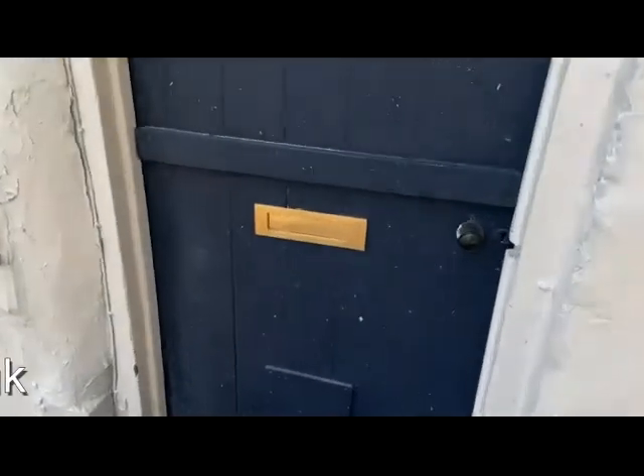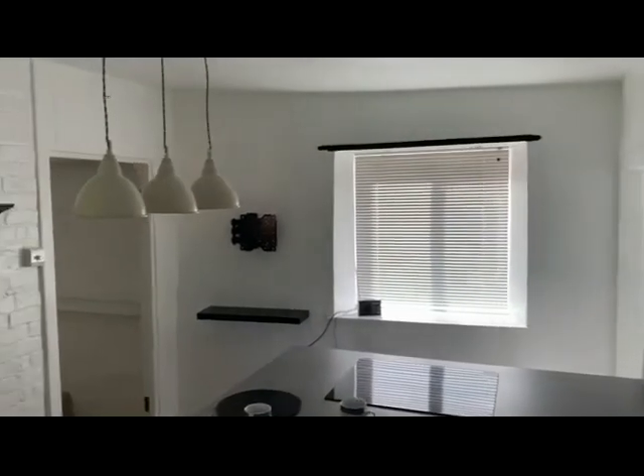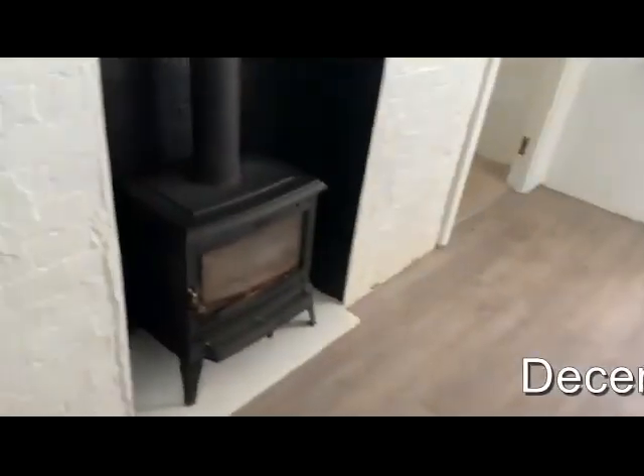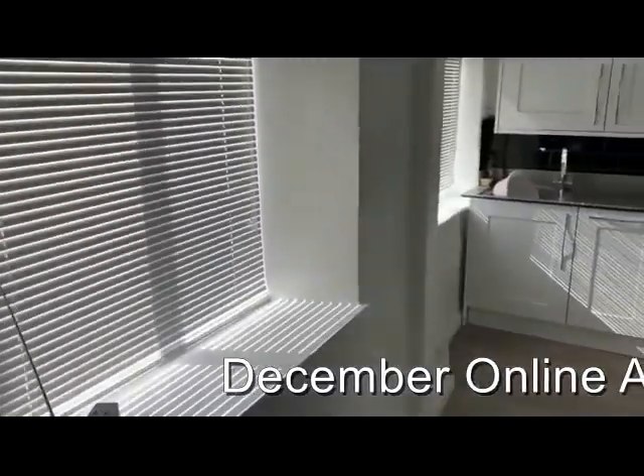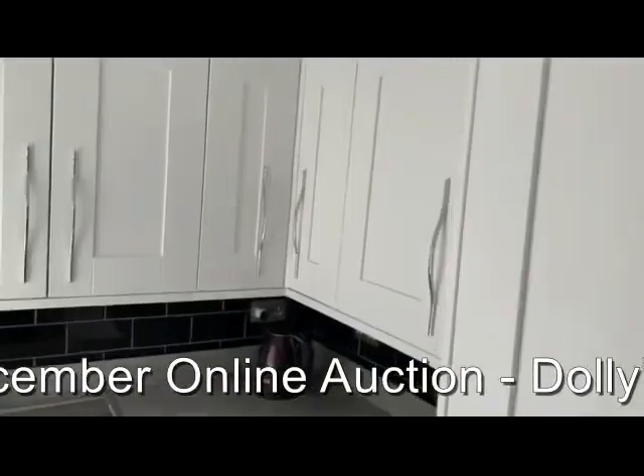Moving inside the property, we start off with the bathroom. Back out into the kitchen, which really is a very unusual and interesting shape — plenty of character. The kitchen then carries on not really in the corner, so that's with the rest of the cottage — bags of character.